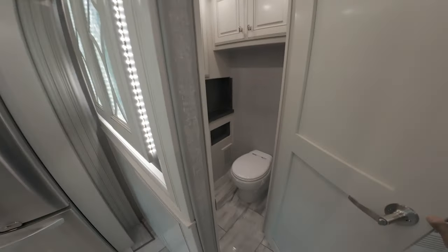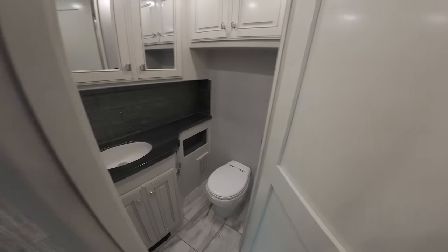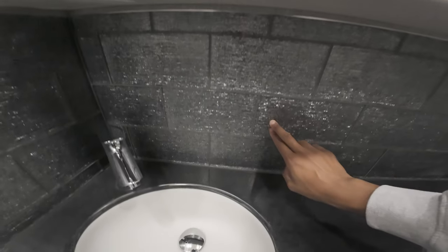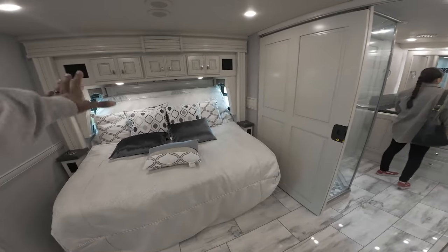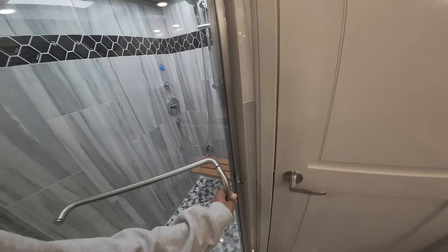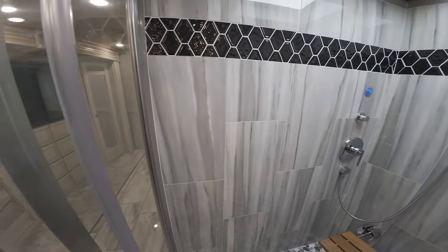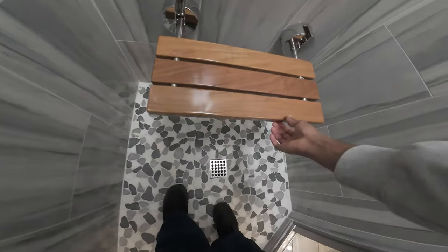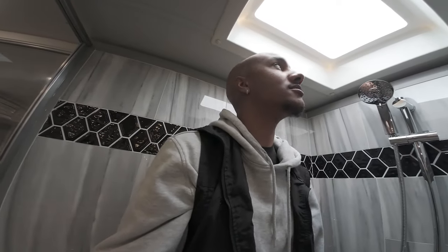Wow, this is so fancy! You can do number one and two in serious style here. Look at the backsplash — glass backsplash! They've got the bed that moves in and out, pretty sure that's automatic. And you've got glass for your shower door — actual glass!